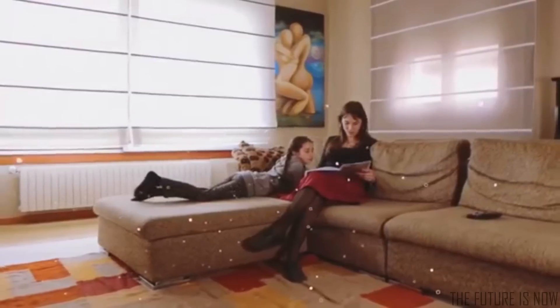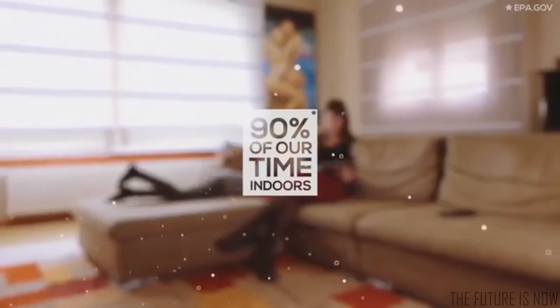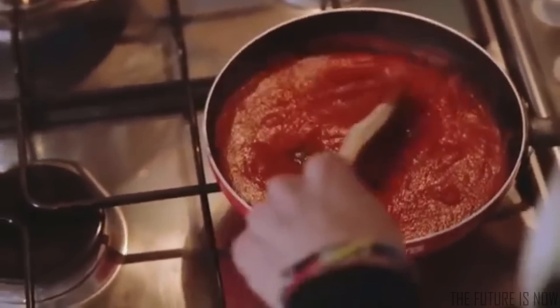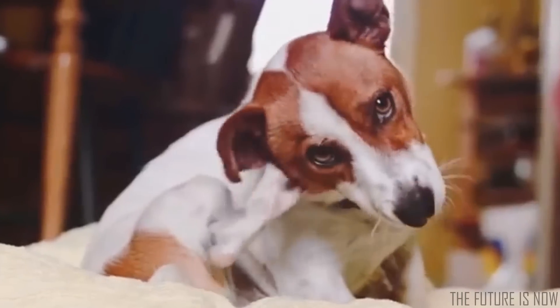Dust, VOC, carbon monoxide, bacteria and many other toxic agents live in our air every day. And we spend 90% of our time indoors, so we are continuously at risk. These toxic agents get released when we cook, when we use detergents. They come from plastics and our furniture, from our pets and more. And they represent one of the biggest threats to our health.